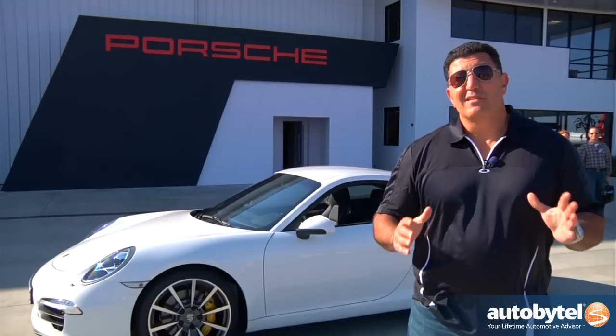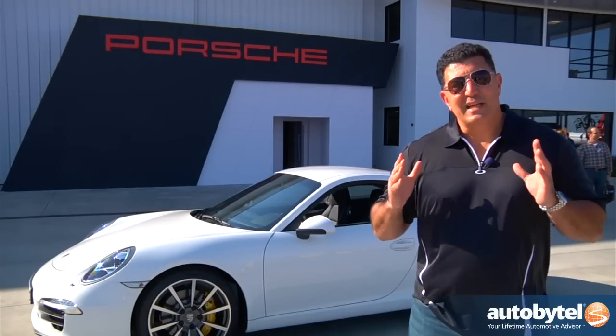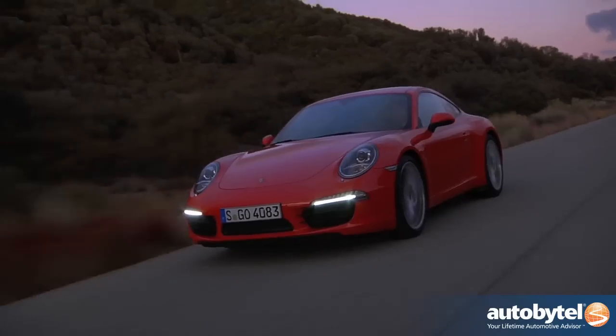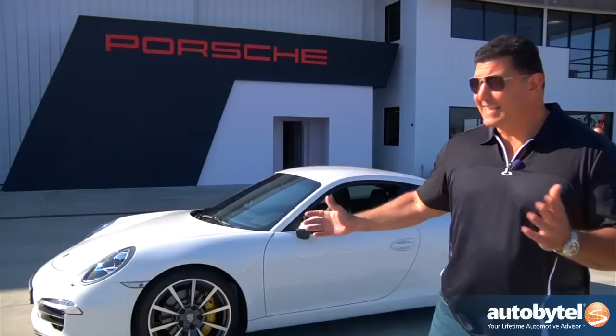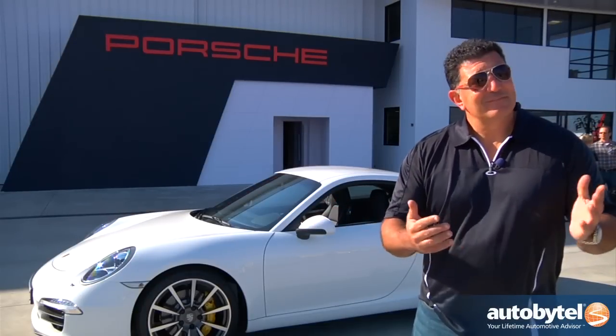The 2012 Porsche 911 just keeps getting better and better. For over 45 years, they've been building dreams, and they just keep doing it. The base price on the Carrera is $82,100, and $96,400 for the Carrera S. As seen here, about $105,000. In my opinion, quite a bargain.